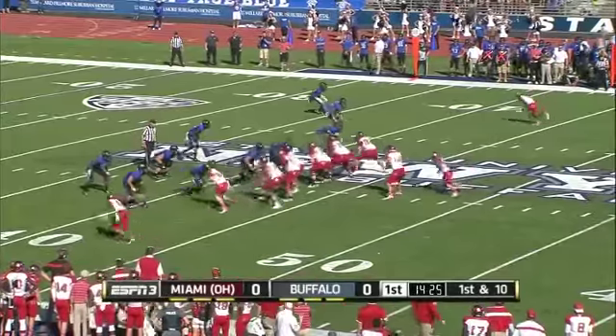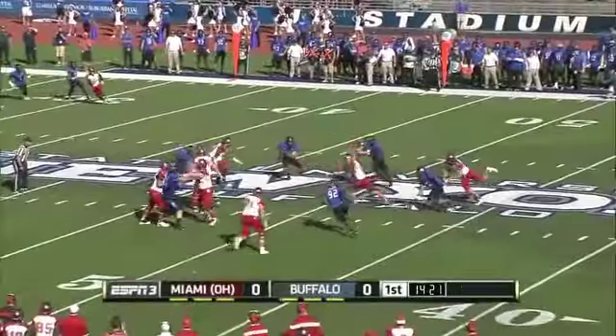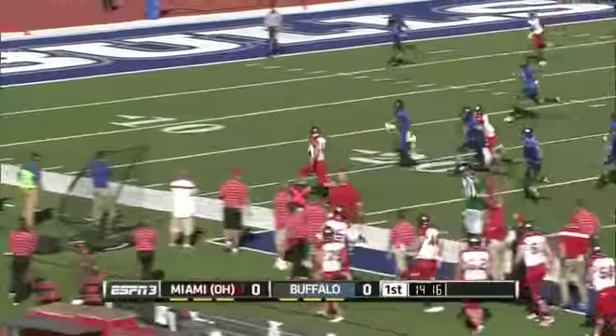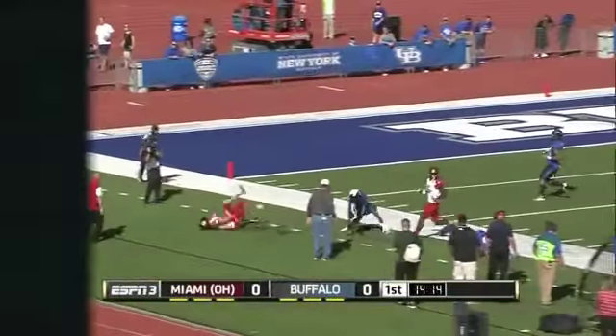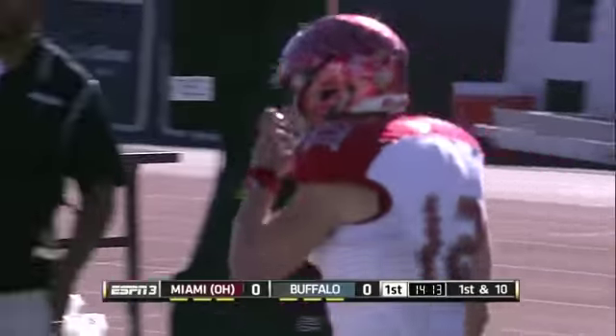The Redhawks with their second play from scrimmage. Again, play action. Hendricks under pressure this time — Hendricks eludes it, tucks it and runs inside the 40. Nice move to the 30, down to the 20, and pushed out of bounds at the 15-yard line. Excellent run right there by Hendricks.